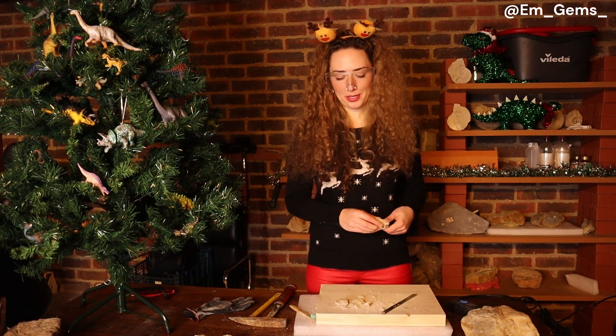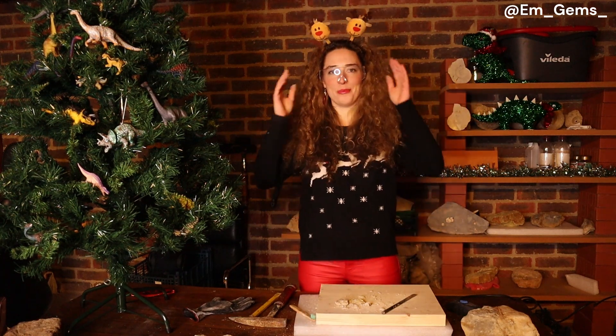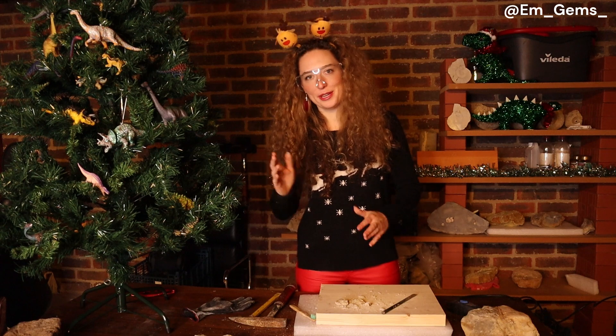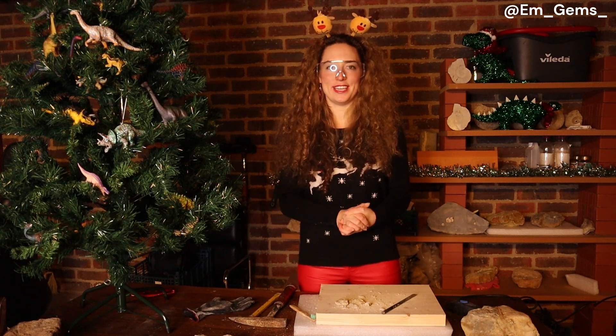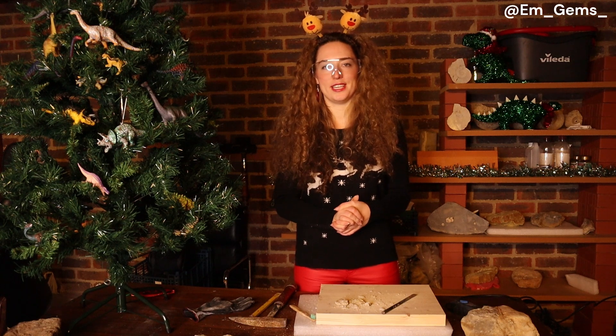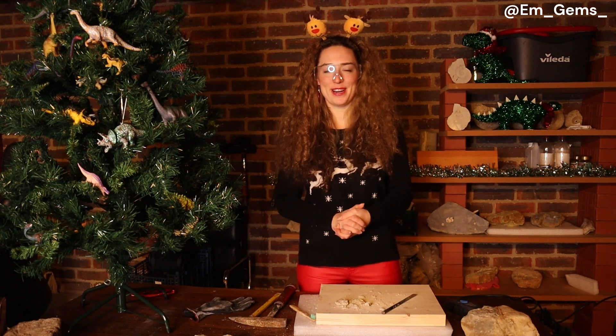So happy with how that one turned out — just had to whip out a few more tools. I hope you guys enjoyed day one of the cracking advent calendar and hopefully you'll tune in tomorrow and so on. Please like and subscribe if you enjoyed today's video. I'll link my other social media down below if you'd like to follow me there. Merry Christmas everyone and hopefully I'll see you tomorrow — thanks for watching.